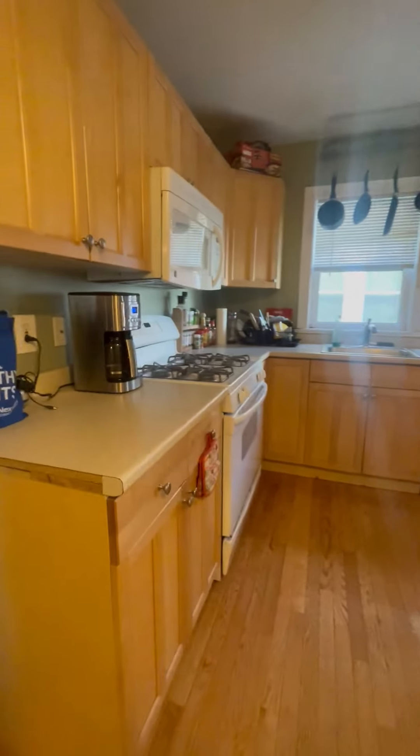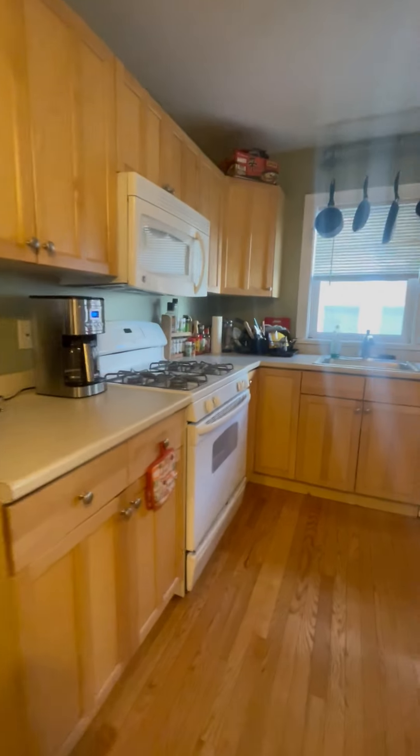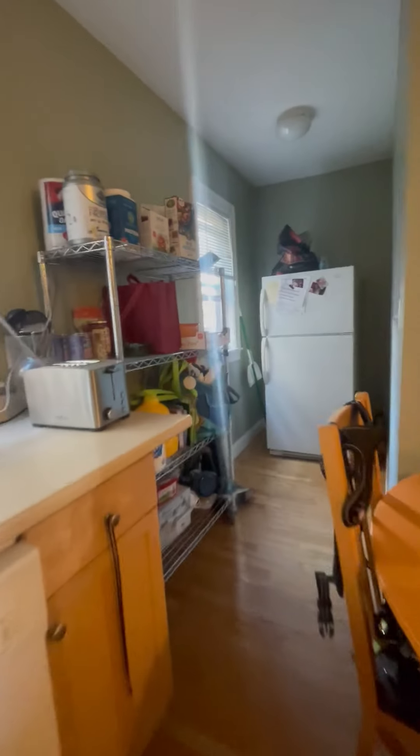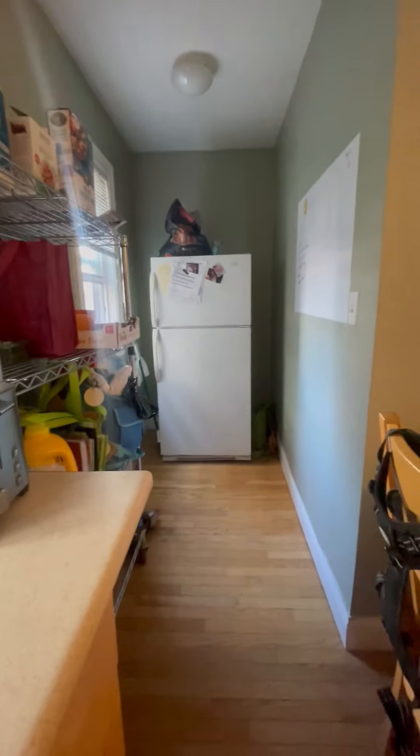Here is the kitchen. You have a dishwasher, gas stove, built-in microwave, and plenty of counter space. We also have a small pantry area where the fridge is back here.